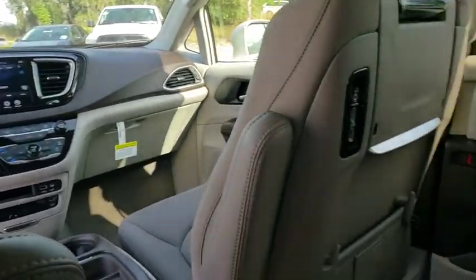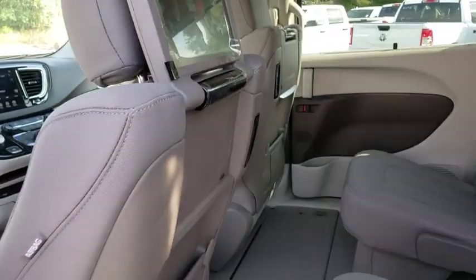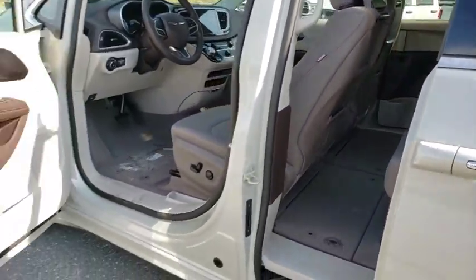Auto-dimming rear-view mirror, cruise control, keyless start, aluminum wheels, four-wheel disc brakes, floor mats, front-wheel drive, universal garage door opener.